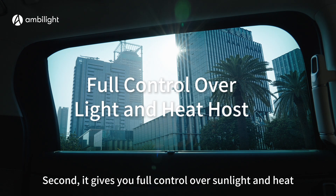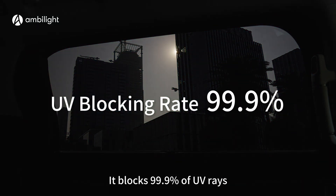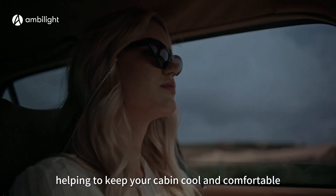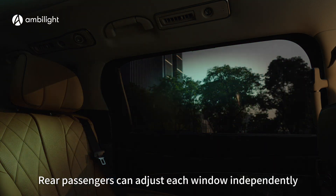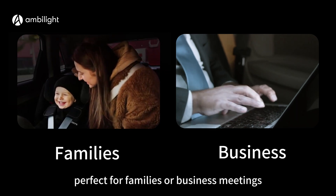Second, it gives you full control over sunlight and heat. It blocks 99.9% of UV rays, helping to keep your cabin cool and comfortable. Third, you can customize brightness levels. Rear passengers can adjust each window independently for a personalized experience, perfect for families or business meetings.